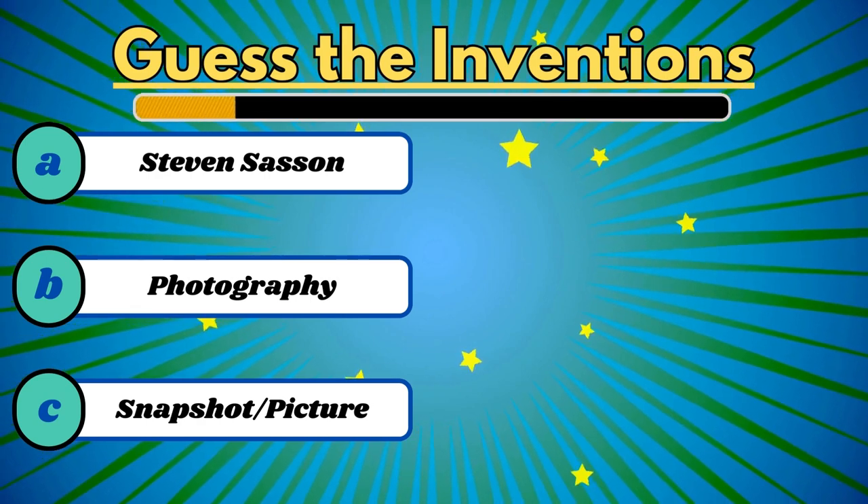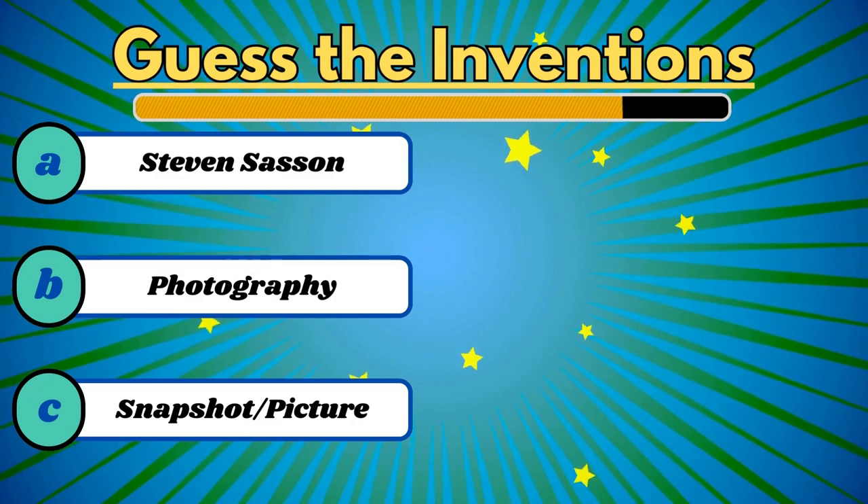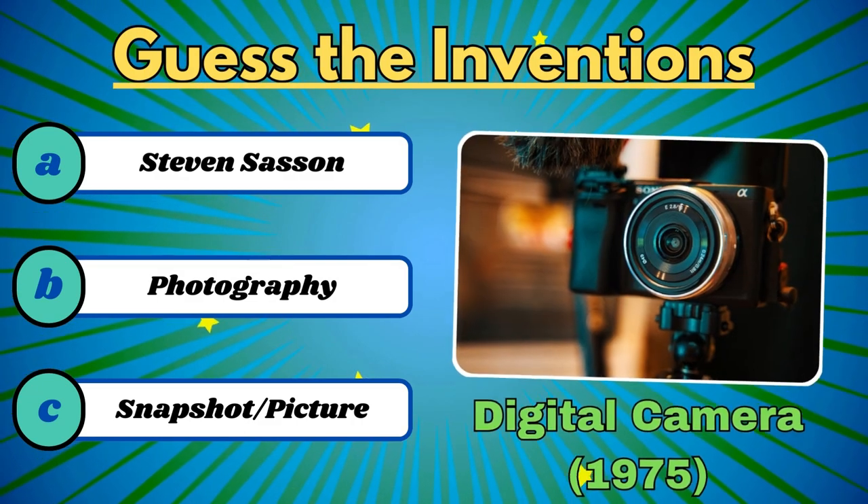This captures moments in pixels. It's the digital camera.